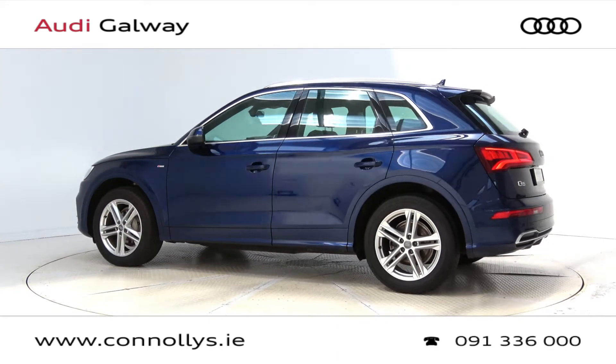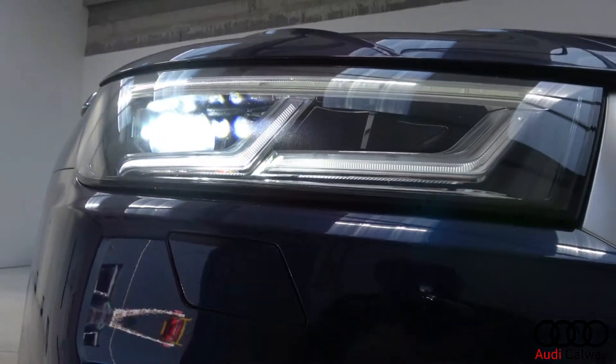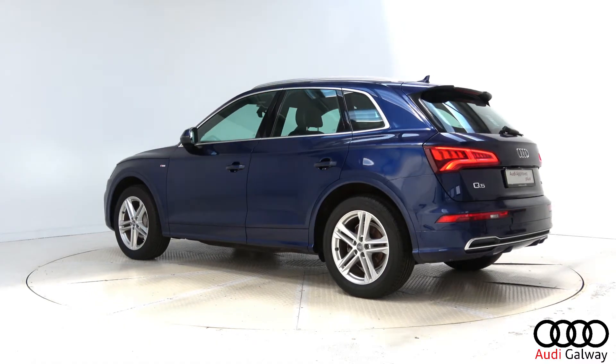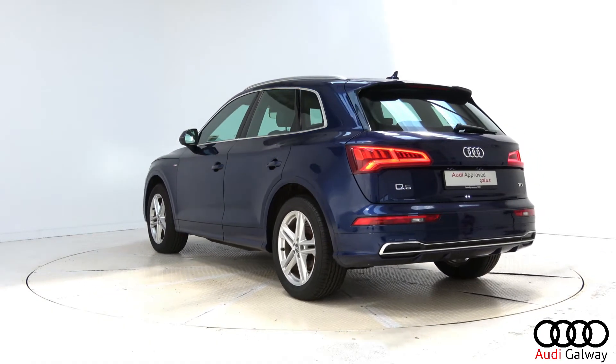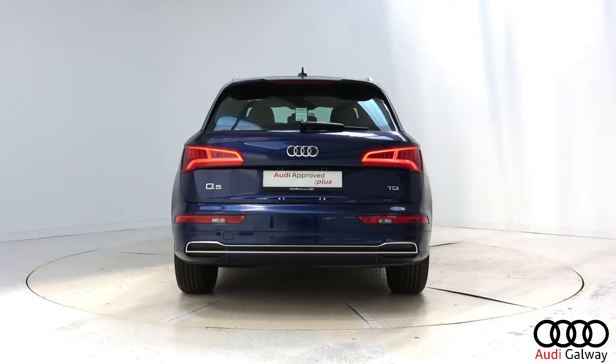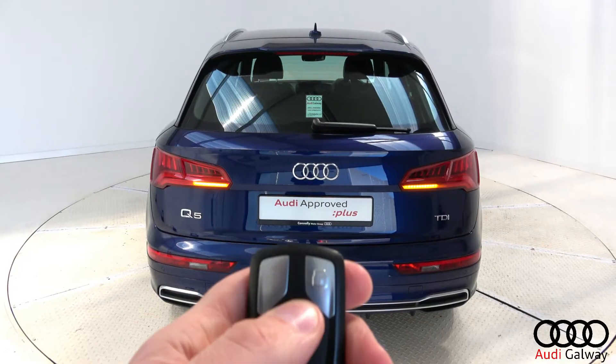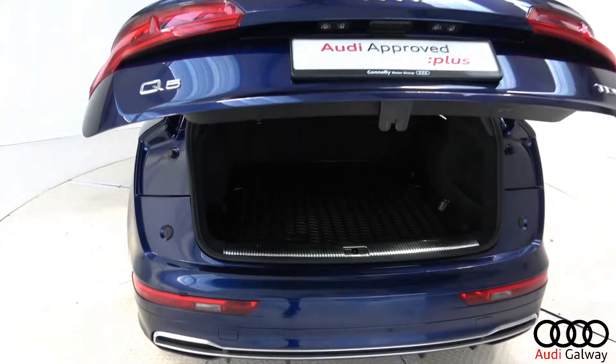This model features 19-inch alloy wheels, LED headlights, chrome exterior trim, S-line exterior body styling, roof rails, LED taillights, dynamic rear indicators, and a remote electric tailgate.